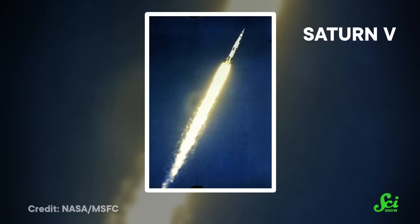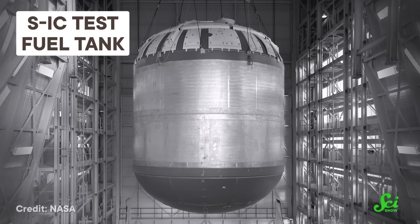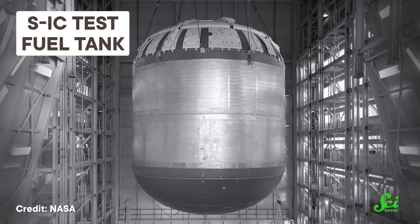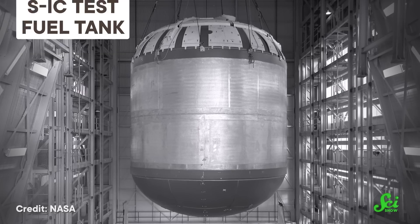Like all rockets, the Saturn V was a massive balancing act. In order to ferry humans all the way to the Moon, it needed a lot of fuel — we're talking millions of liters across all three stages. But all that fuel made it even harder to push an already very heavy rocket into space. So to help lighten the load, engineers turned to the lightest, energy-dense fuel they could get their hands on: liquid hydrogen.